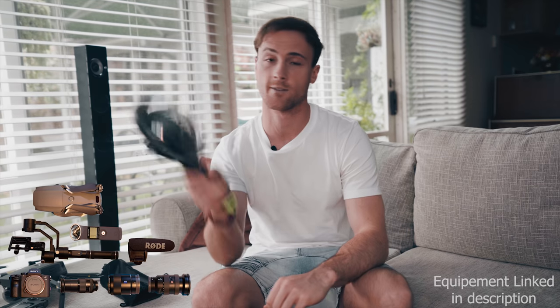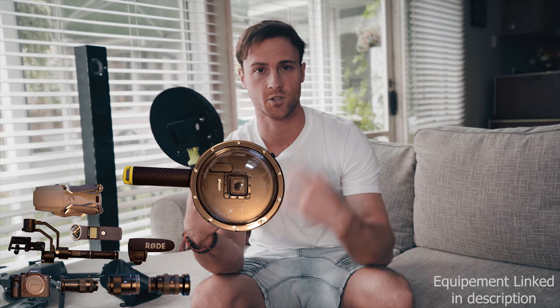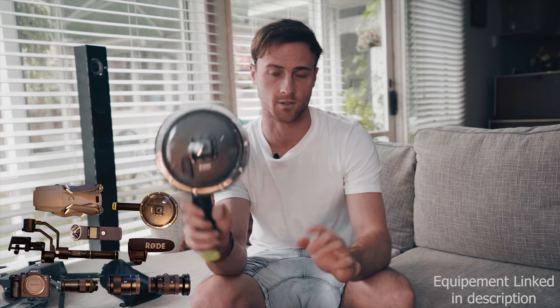For underwater shots I have my GoPro Hero 5. I actually just purchased this dome, which was about 60 bucks off eBay. It's not going to fit in my camera bag, so that'll probably go in my suitcase. Make sure you've always got some lens cleaners with you because your lenses will get very dirty.